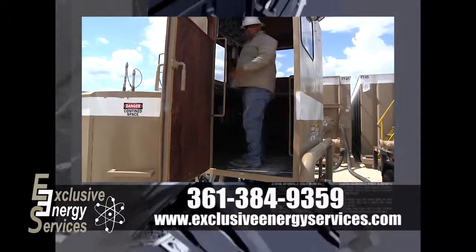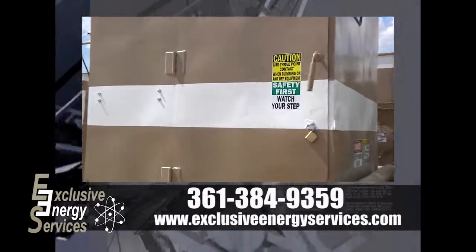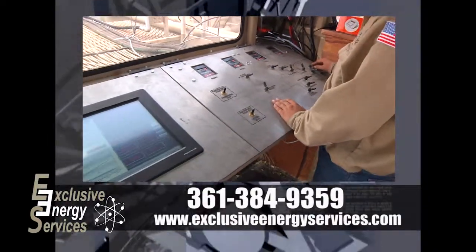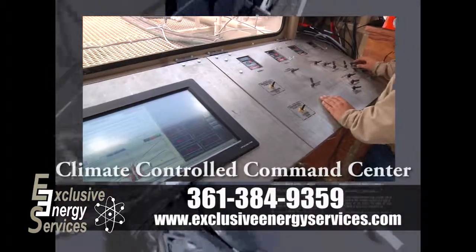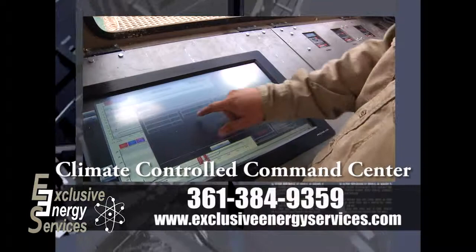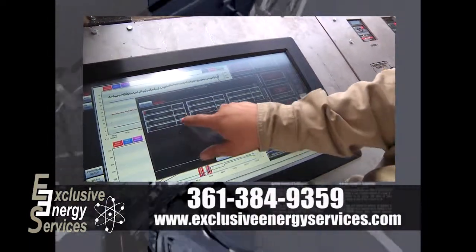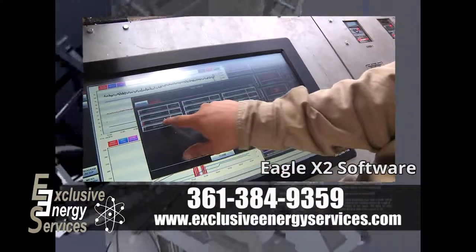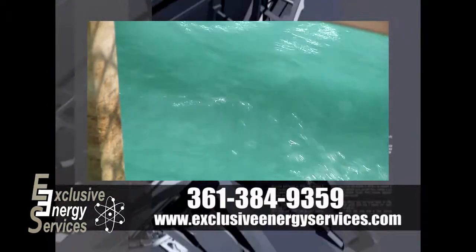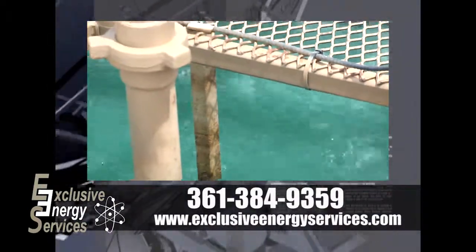Exclusive Energy Services is proud to bring its customers the highest level of mixing unit technology in the industry today with our state-of-the-art multi-port direct injection real-time DAS mixing units. All DAS units are equipped with climate controlled command centers where the fluid technicians operate the unit within the safety of a cab. Standard on all DAS units is the Eagle X2 software, which allows our technicians and remote guests the ability to review multiple operating parameters of our units and well-site data.